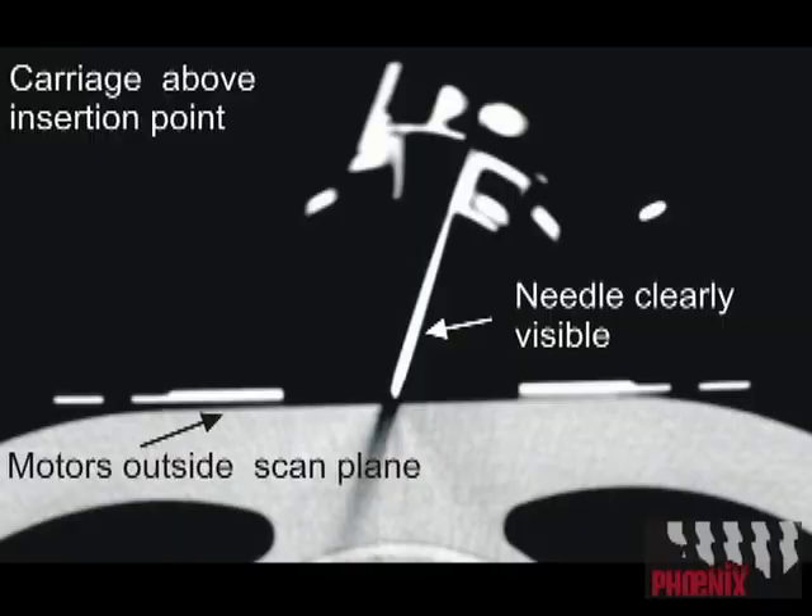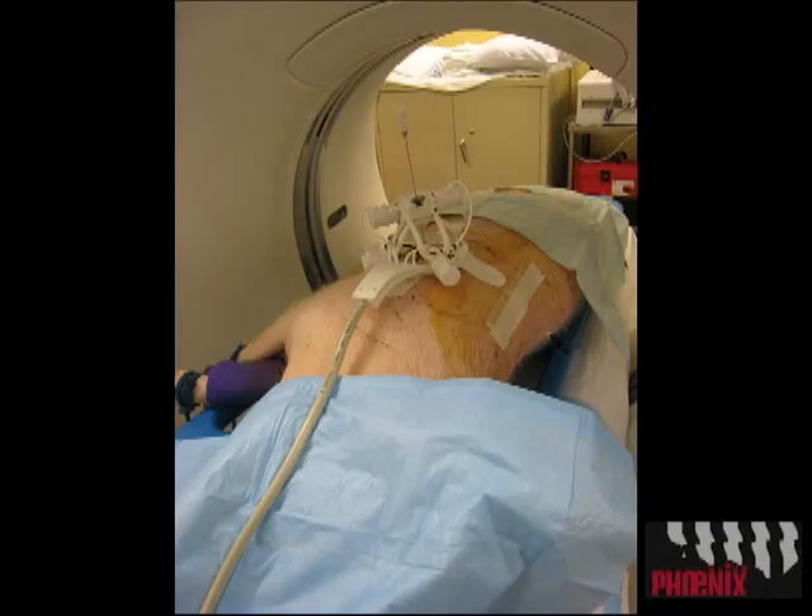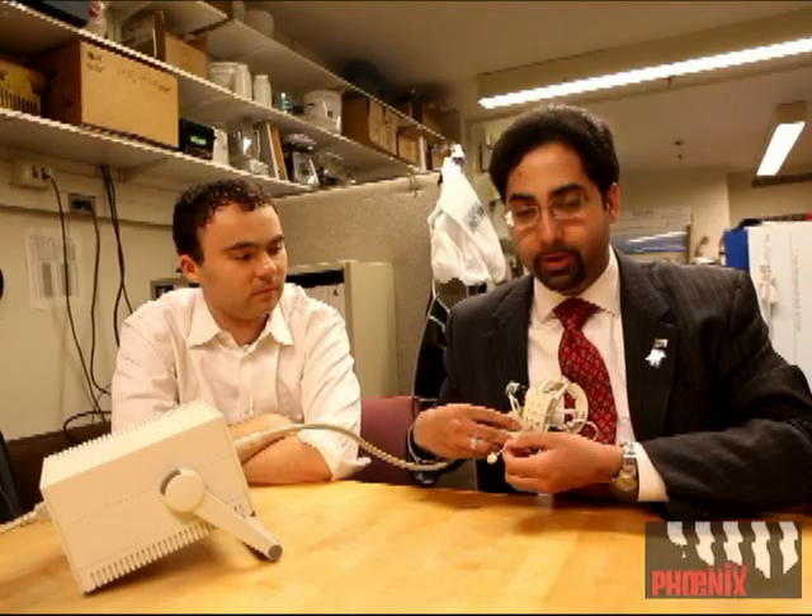The basic way this device operates is patients do not come with a coordinate system, but we have wonderful medical images that show that right in here is where I'd like to target. So the idea is the doctor plans the procedure and then uses the robot, places it on the patient, and the robot does the extremely difficult part of calculating the exact angles and inserting the needle precisely.